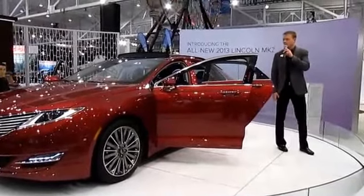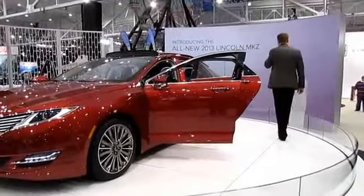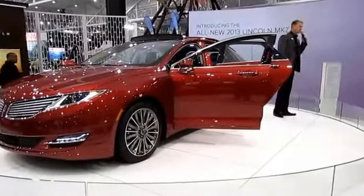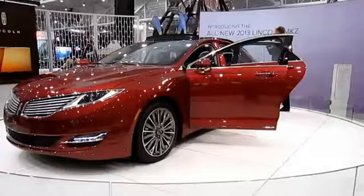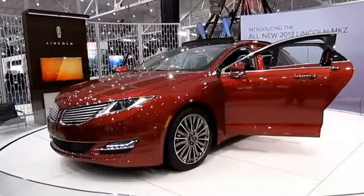Lincoln features 911 Assist for helping connect with emergency services in the event of an accident. And Lincoln's personal safety system is comprised of dual-stage airbags, side seat airbags, side curtain airbags, and a driver's knee airbag.